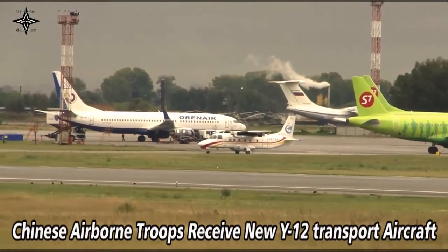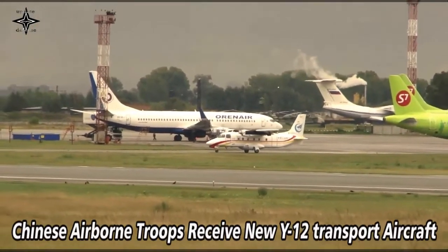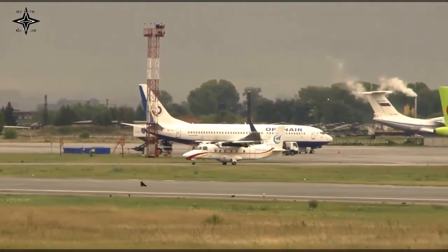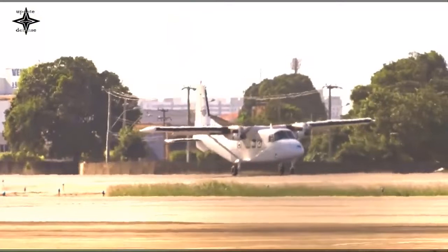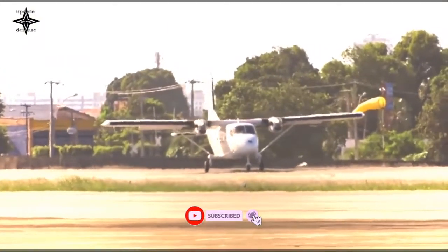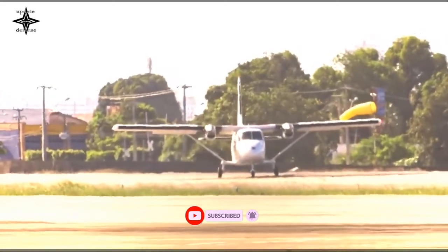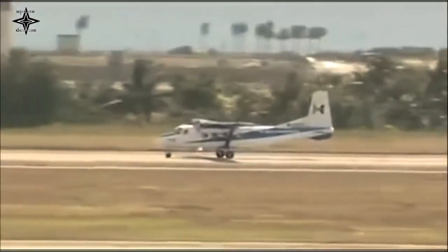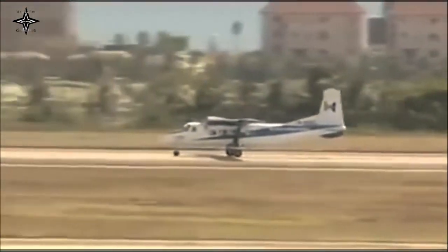The Chinese People's Liberation Army Airborne Troops received new Y-12 transport aircraft that boasts enhanced power, avionics, and handleability. Pilots affiliated with an aviation transport brigade attached to the PLA airborne troops recently had their first session of flight training on land and above islands with their new Y-12 lightweight cargo plane.